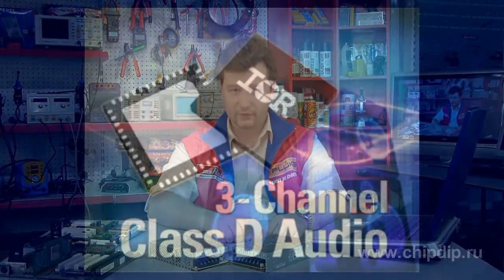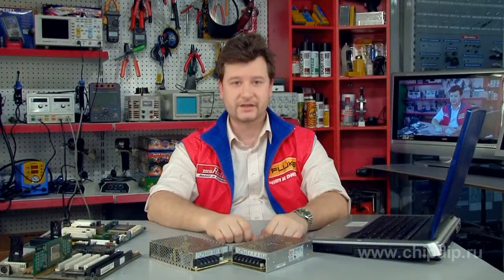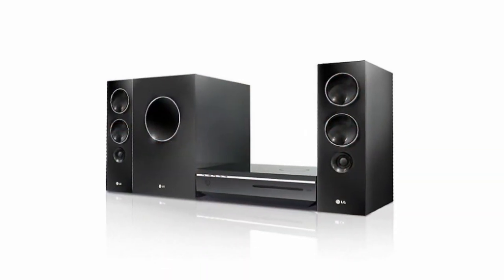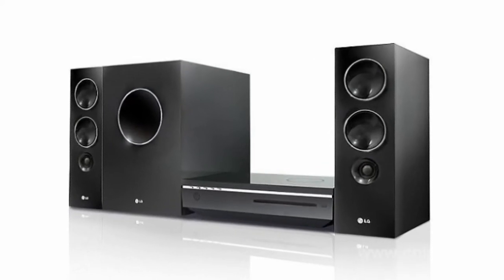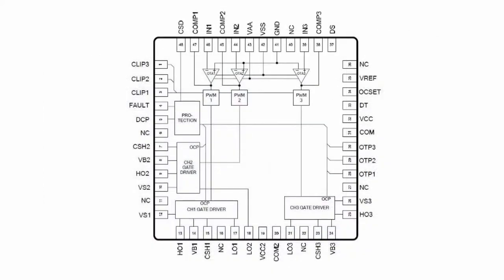International Rectifier has introduced a 200-volt audio driver IRS2053M for use in Class D 3-channel audio amplifiers. The microchip is ideally suited for home theater systems and car audio amplifiers with a compact footprint. It is also a perfect fit for other audio systems that require high sound quality combined with maximum efficiency, based on Class D audio amplifier topology.